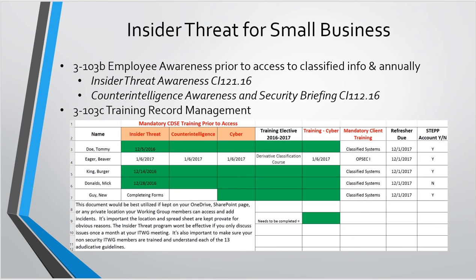We also give employees the option to do one elective a year. Most clients have their own training — if employees are accessing classified systems, clients will make them go through their version of classified system training. I always tell them to let me know when they're doing that because I'll add it to the spreadsheet to show we have a diversity of training going on. As an example, eager beaver went ahead and got all of her trainings done, chose a derivative classification course as her elective, signed up for her STEPP account, and is good to go until 2018.